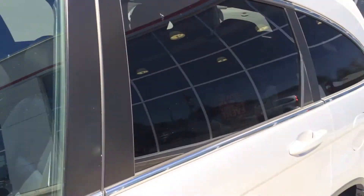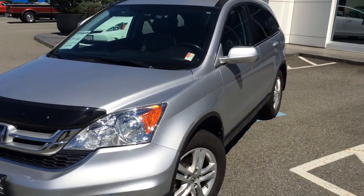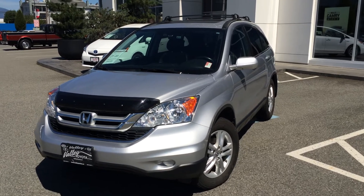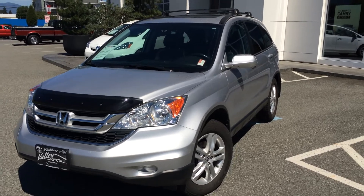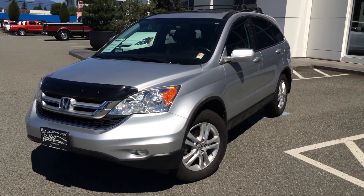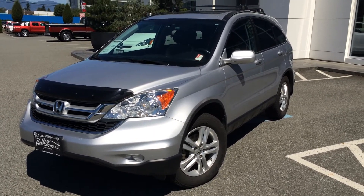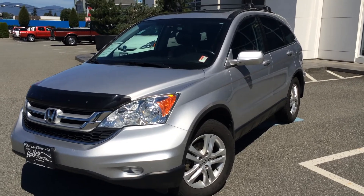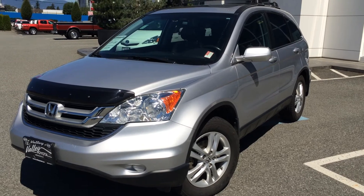If you'd like additional information about this 2010 Honda CR-V EX-L, please don't hesitate to give us a call here at Valley Toyota & Scion in Chilliwack, BC. We are in the heart of the Fraser Valley, about an hour from Vancouver, 45 minutes from the Langley area, and about 20 minutes from Abbotsford. If you're making the drive from the interior, we're about two hours from Kamloops down the Coquihalla Highway. We'd love to talk to you about this CR-V or any of our other quality pre-owned vehicles. Look forward to speaking with you soon — take care.